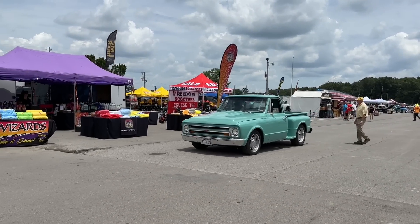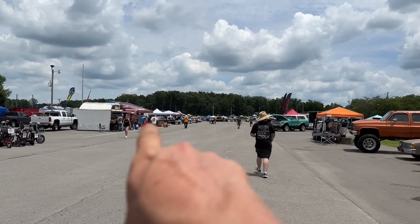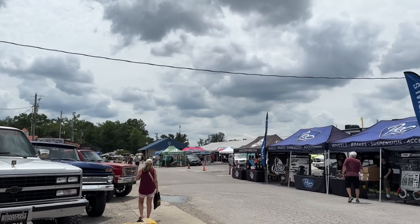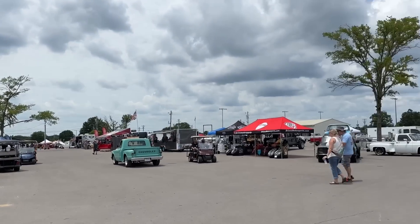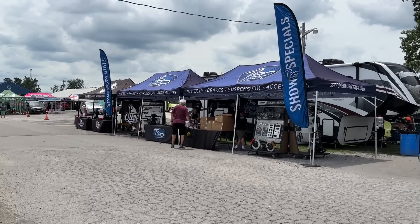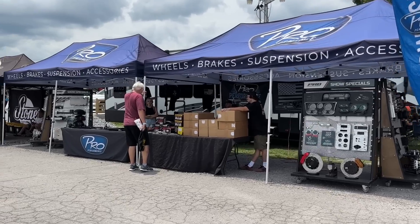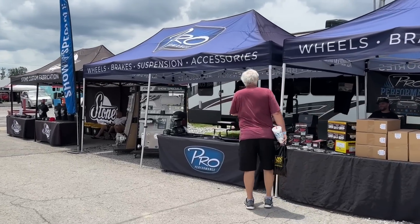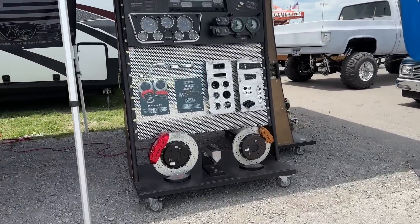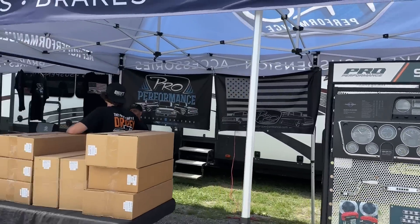It's a nice '67 step-side here in my favorite color. So I'm standing basically in the middle of the show — we've got trucks parked all along here, tons of trucks on the other side, a whole bunch over there, and then this is all your vendors. Speaking of vendors, Pro Performance made their way out from the West Coast — I believe Arizona. They have a ton of great parts. I've used them on a bunch of my projects over the years. Look at these brake setups — this is what I'm needing for the C10. Tons of goodies, good people too.